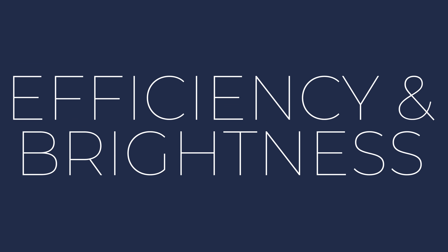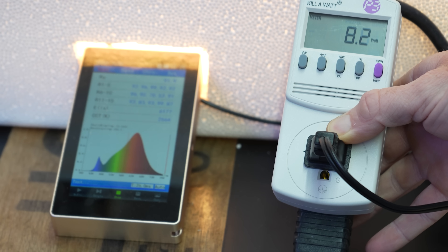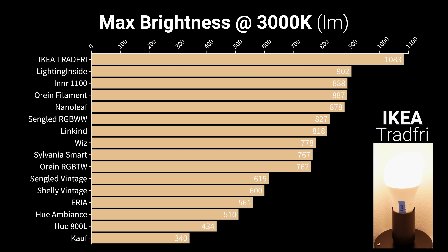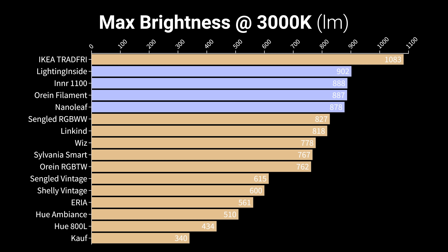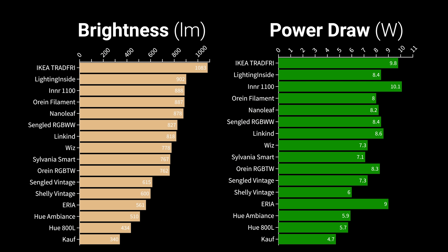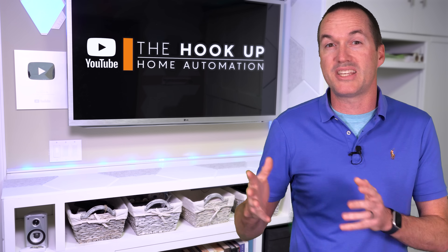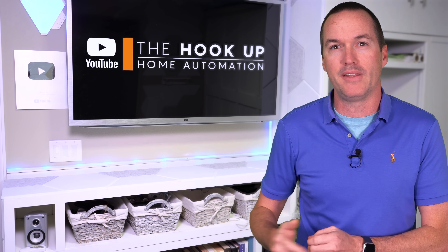In the first test, I used a power monitor and a lux meter to measure each bulb's efficiency. After setting the bulbs to a 3000 Kelvin color temperature, the brightest bulb by far was the Ikea Tradfri at 1083 lumens, while the Lighting Inside, Inner, Orion filament, and Nanoleaf were all around 900 lumens. I then divided their brightness by their measured power draw in watts, and I was surprised to see that six of the 16 bulbs, including the brightest Ikea Tradfri, were above 100 lumens per watt, which is excellent even for a non-smart LED bulb.